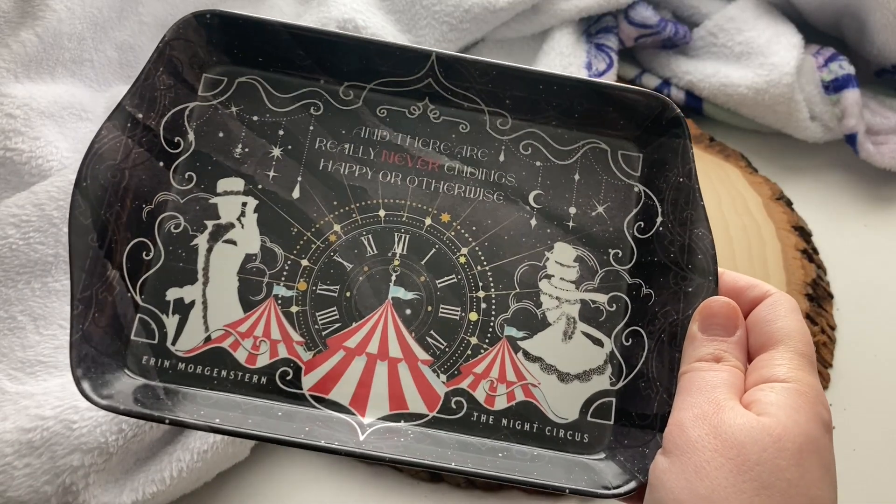I then see what I can only assume is a Night Circus trinket dish. It says right there on the bottom it is Erin Morgenstern's Night Circus — but I feel like it's pretty obvious, as this is basically the cover I have, the US cover. The quote on here is, 'there are really never endings, happy or otherwise.' I like that. This is a good size dish. I like to have a little trinket dish in our guest bathroom and this one will go with the black and white theme I'm going for. Plus I love The Night Circus — it's amazing.